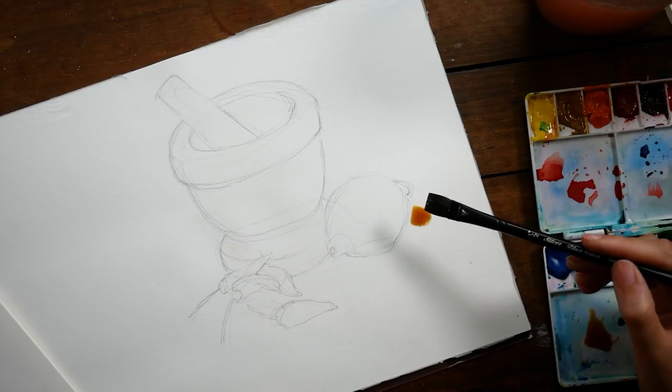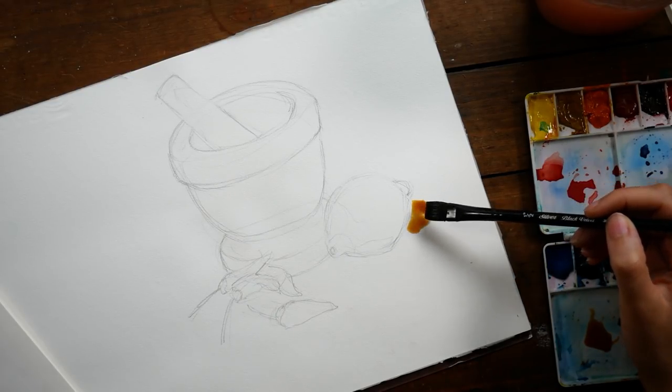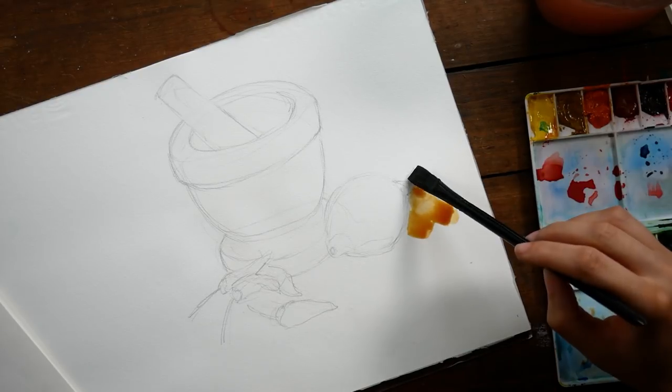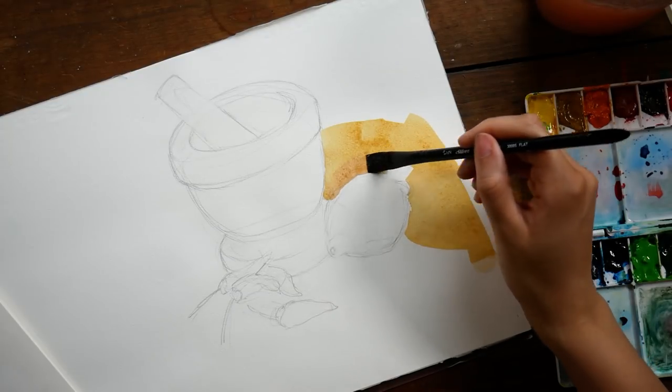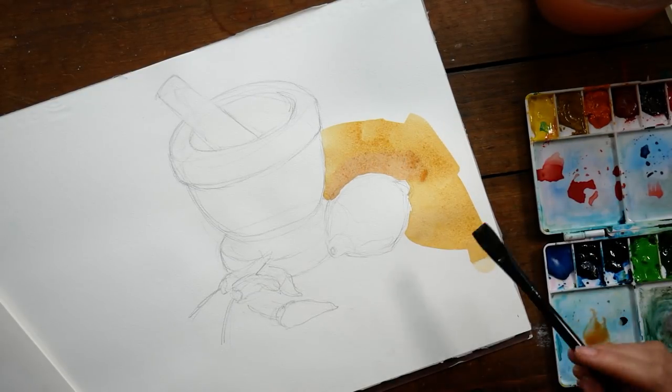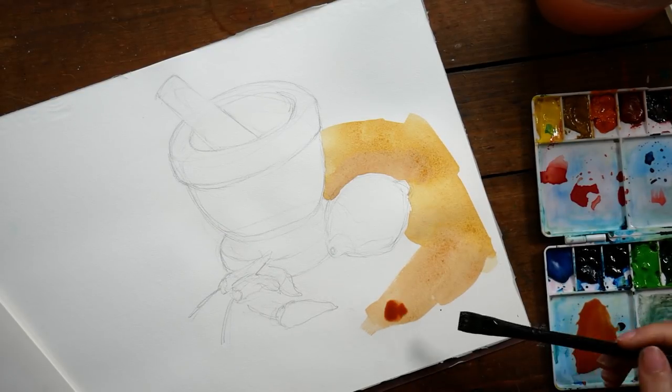Hey guys, welcome to another video. Today we're going to be talking a bit about still life painting. I wanted to let you know that this painting is again part of a process I talked about in my last video, where I've been feeling very stuck with art lately — you could categorize it as art block.